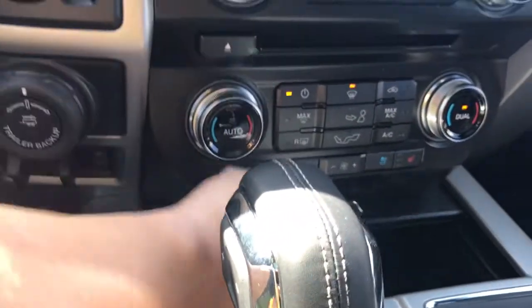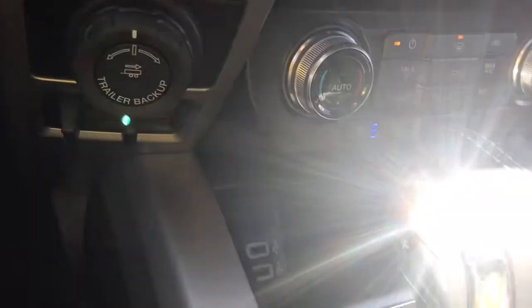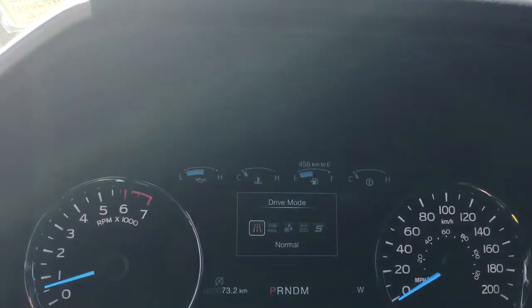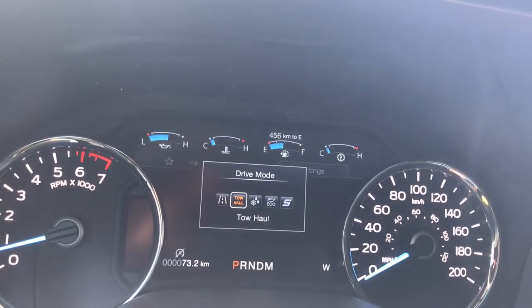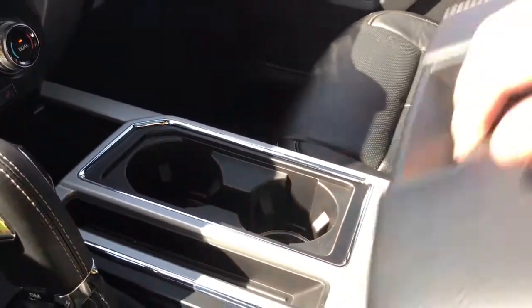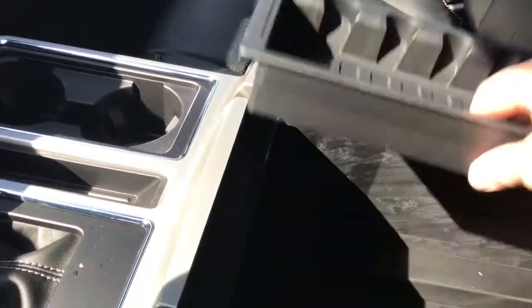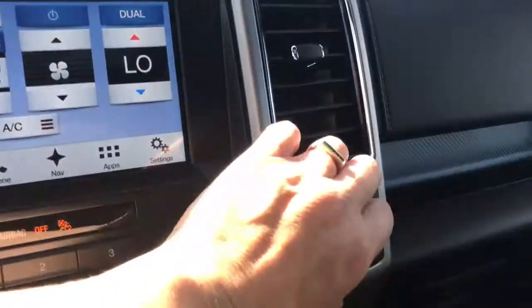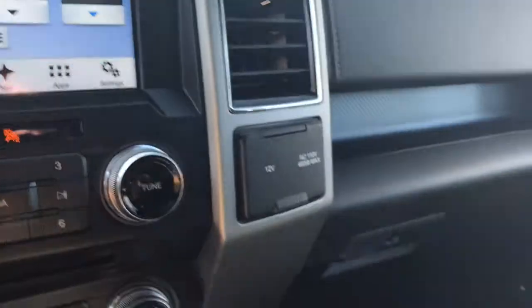You have a cubby down here that opens right up with a USB outlet inside as well as more room for storage. You have an automatic select shifter and when you press the drive mode button on your shifter you have normal, tow-haul, snow-wet, eco, sport and then back around again. There are a couple of cup holders and your armrest opens right up with a bin inside and more storage down below, as well as a 12 volt outlet. Inside you also have a 12 volt and a 110 outlet off to the side.